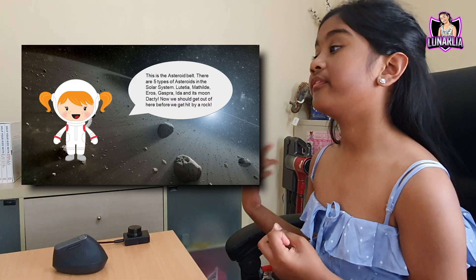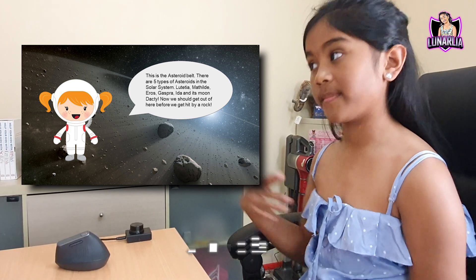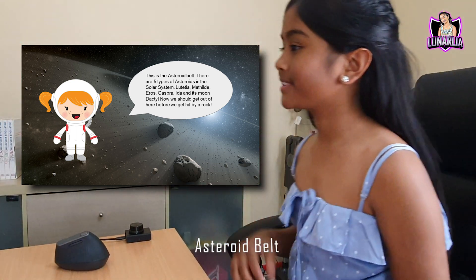This is the asteroid belt. There are five types of asteroids in the solar system — as you can see the names right there. And there's a moon called Darcy. Now we should get out of here before we get hit by a rock — otherwise we'll die.